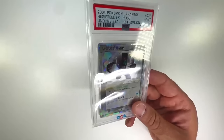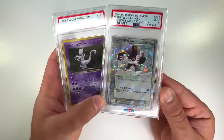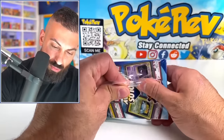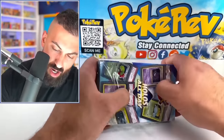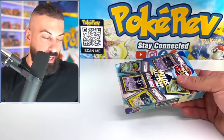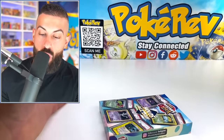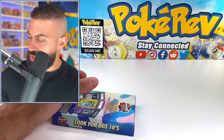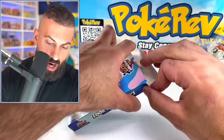Two really nice cards so far — round three, box number three! Let me know what you guys are thinking about these so far down below in the comment section. I hope we get like one or two really crazy ones out of 15, but you never know. Let's see what we got on this third one here.